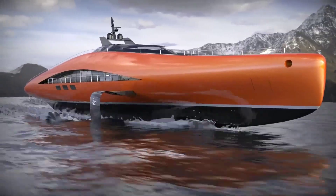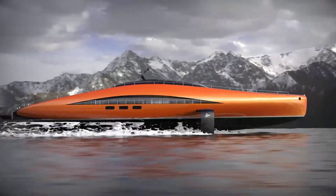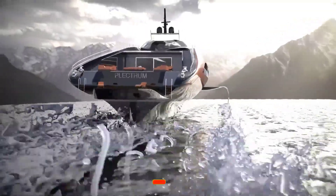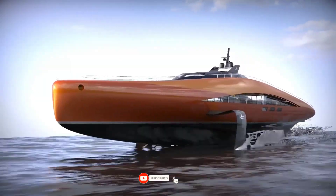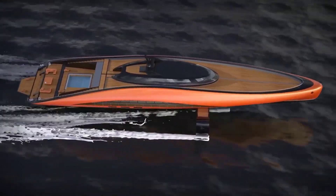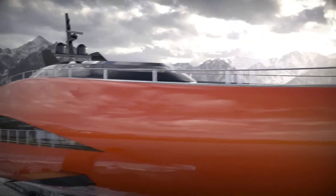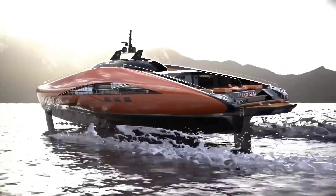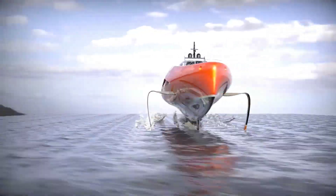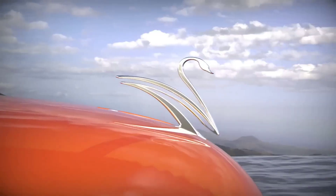Lazzarini imagines the foil system to be adjustable depending on cruising needs, with a width that varies between 15 meters — closed foil when the yacht is berthed or anchored — and 20 meters — open foil plus 2.5 meters per side — while the yacht is sailing at high speed. Such a flexible system creates a different superyacht configuration which will allow much faster sea-traveling than conventional similar-sized ships.